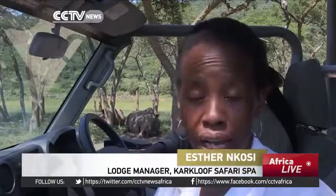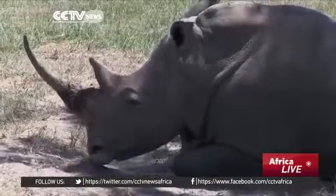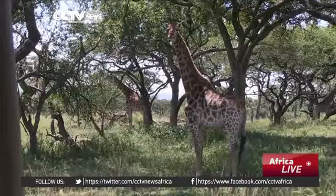What makes Kakluf Safari Spa unique is what they call timeless. Everything is timeless. If you arrive at 8 a.m., checkout is 8 p.m. the next evening. In that time, you've got unlimited spa treatment and no fixed time for meals — you can have your breakfast, lunch, or dinner at any time. You come here to relax. Drives and other activities are available at any time, as many times as you want.